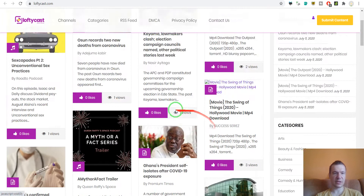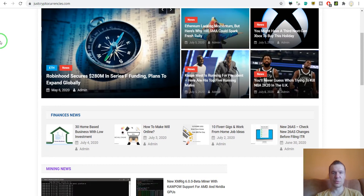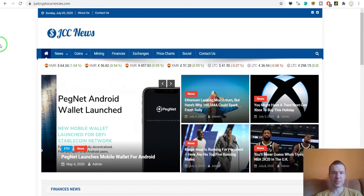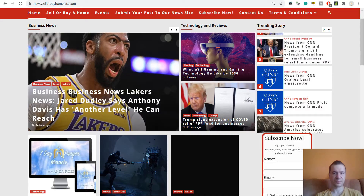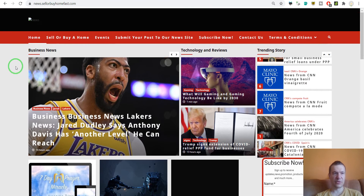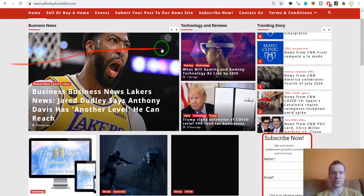We can also go to GCC News, which is focused on cryptocurrencies — this will import crypto-related articles using News-o-Matic. Let's move on to News Sell or Buy Homes Fast, which also uses News-o-Matic to get content.